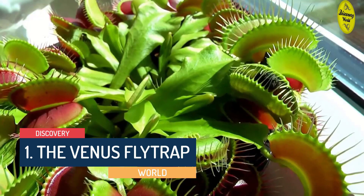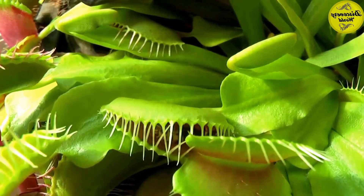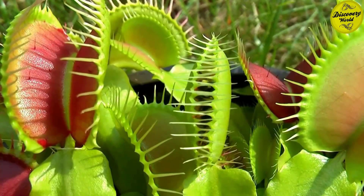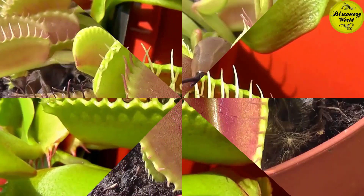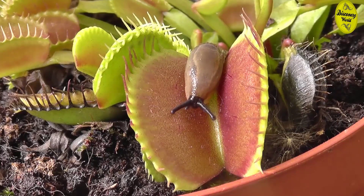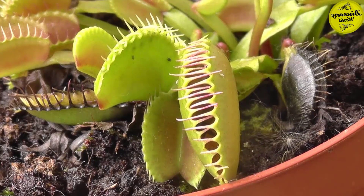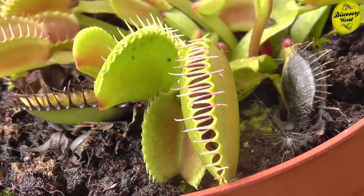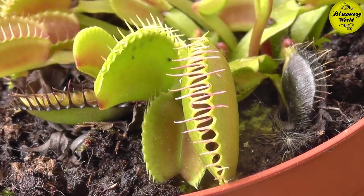Number 1: The Venus Flytrap. When an insect or spider crawling along the leaves contacts a hair, the trap prepares to close, snapping shut only if another contact occurs within approximately 20 seconds of the first strike. Triggers may occur if one-tenth of the insect is within contact. This redundant triggering serves as a safeguard against wasting energy by trapping objects with no nutritional value. The plant will only begin digestion after five more stimuli to ensure it has caught a live bug worthy of consumption. Once it catches prey, the trap is closed for a couple of days to digest before it opens again to welcome another unlucky visitor.